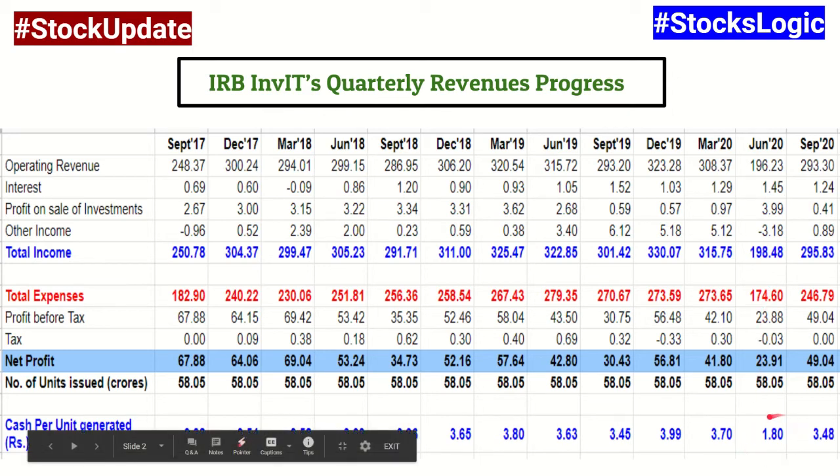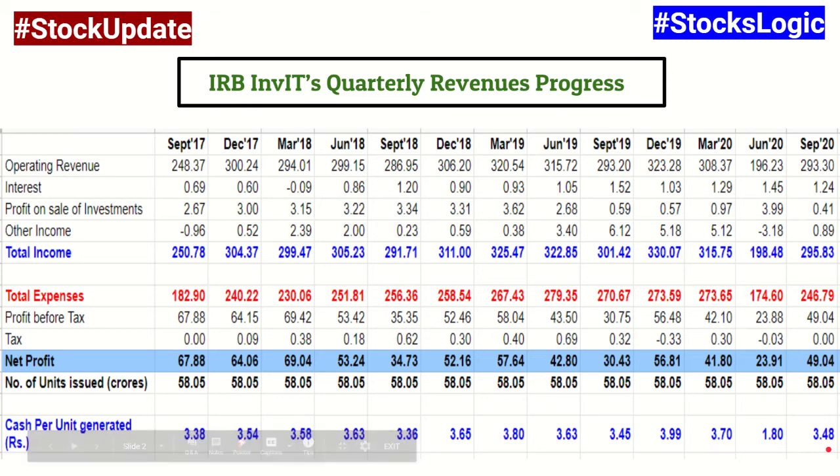In the June quarter, cash generation dropped to 1.8 rupees per unit, and out of that 1.8 rupees, it shared 1.5 rupees in August for the first quarter. Now in the second quarter, cash generation has improved back to almost normal levels, close to 3.5 rupees again. Out of this, they have been conservative and announced a payout of 2 rupees per unit — so they are still holding on to some cash.